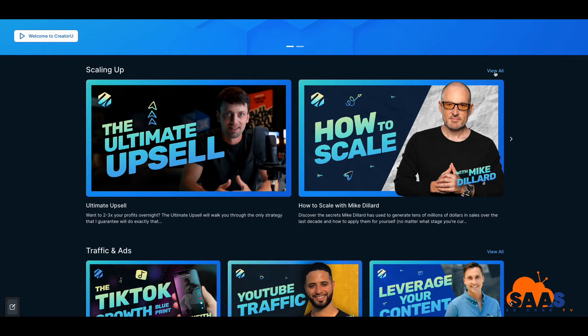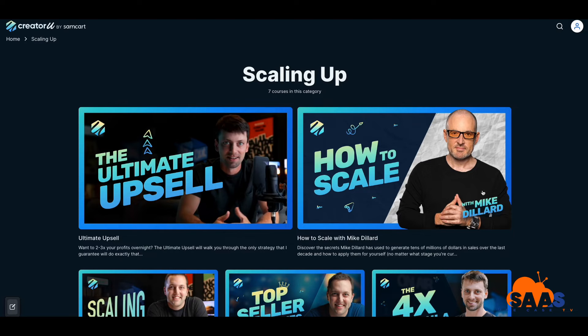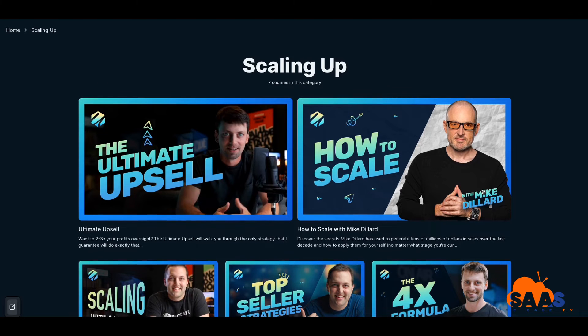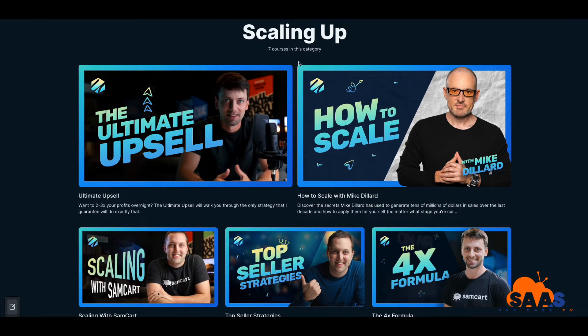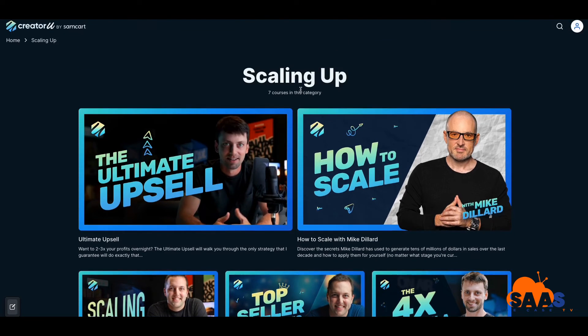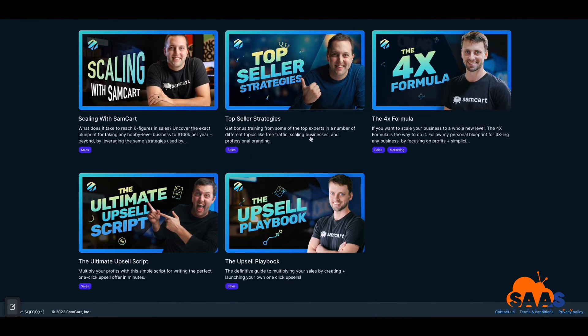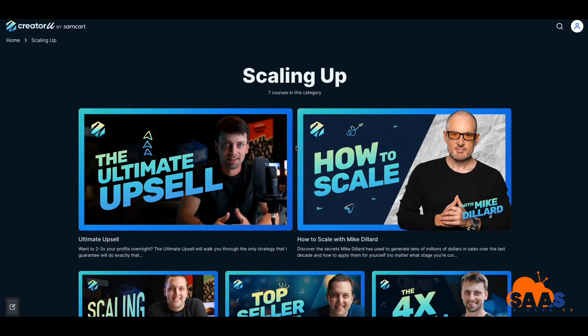Looking at the scaling up section: I went through the Mike Dillard course where he talks about how he grew three companies and things he learned along the way — including growing too fast. That's another seven-course catalog. There's also the Upsell Playbook covering how and when to upsell people, and top seller strategies.